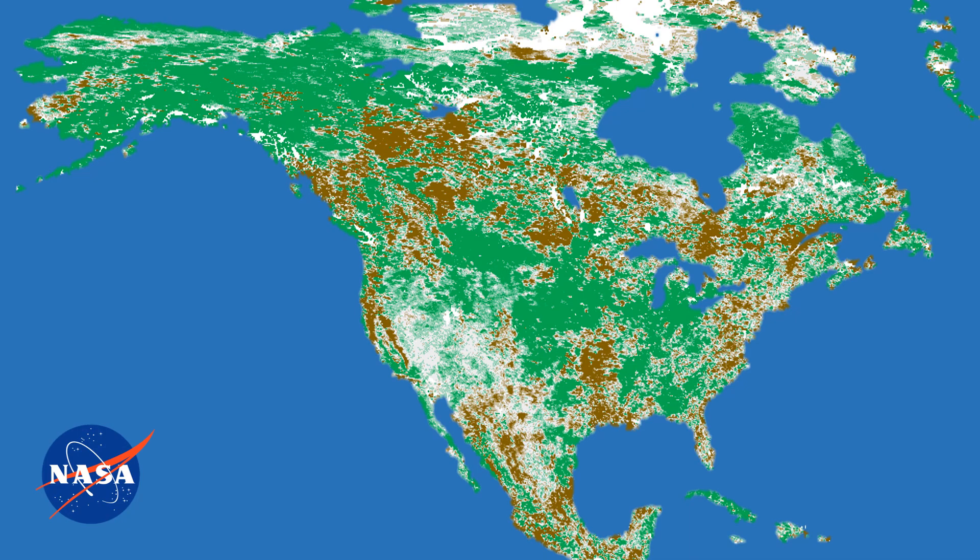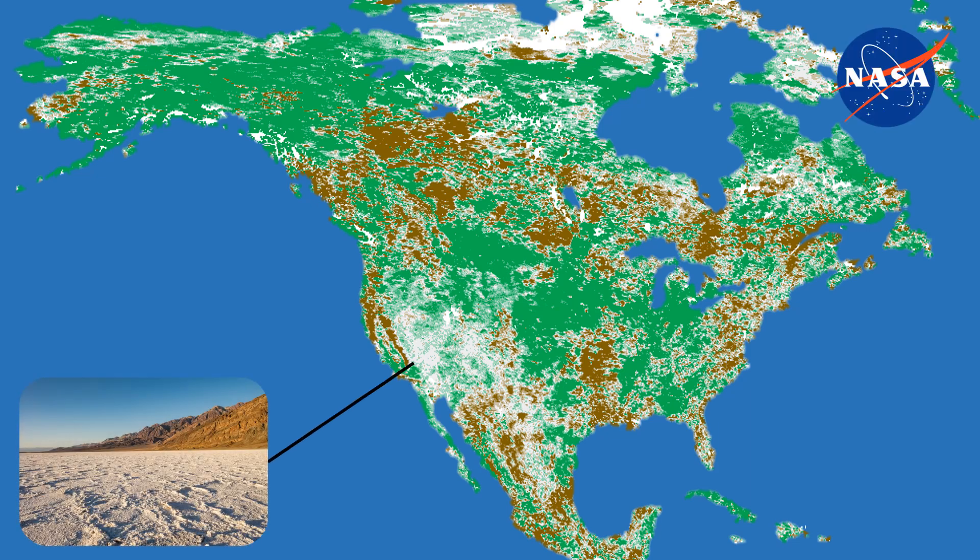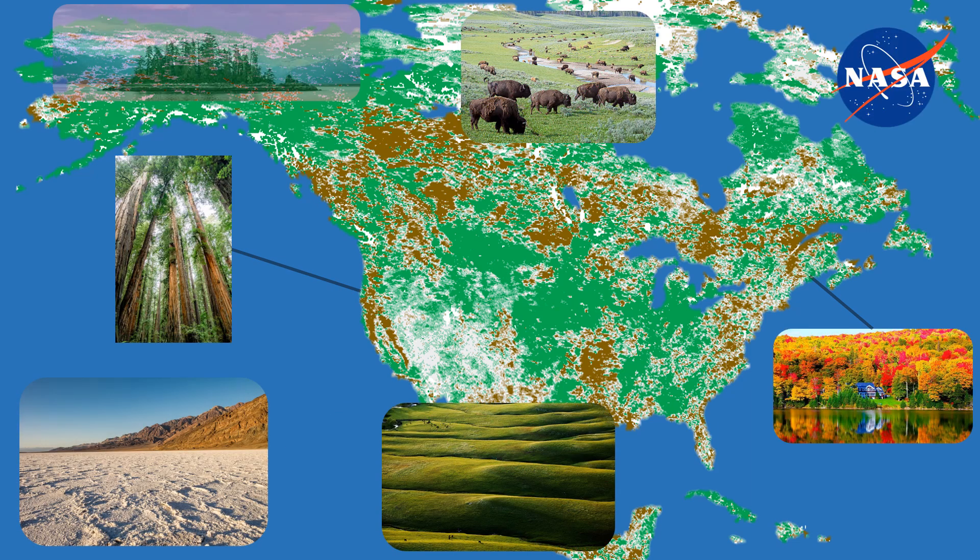This map shows green where land has been greening and brown where it hasn't. As you can see, greening has been happening around the world as CO2, Earth's oxygen of life, has risen. From the edges of deserts, grasslands, forests, and wilderness, the growth of plants and trees increased along with their friend, CO2, Earth's oxygen of life.